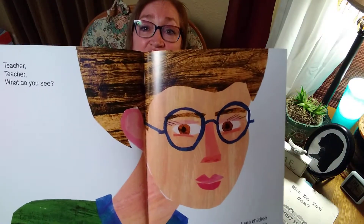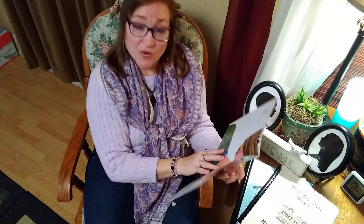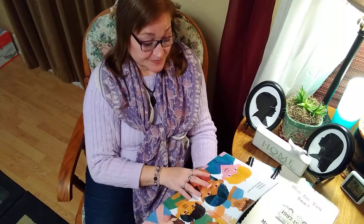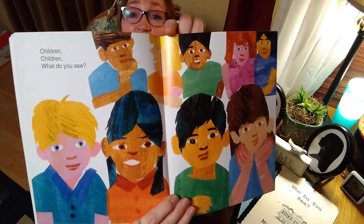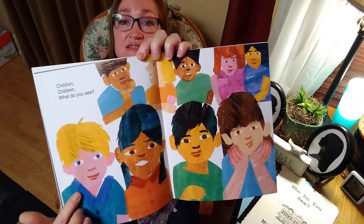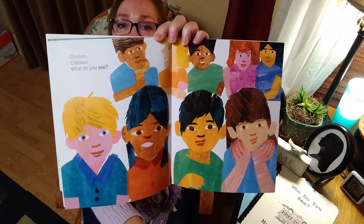There's a teacher. She looks kind of like Miss Kirby when her hair is up, huh? Teacher, teacher, what do you see? What do you think that teacher sees? What do I see when we're in our class? I see children looking at me. And there's the children. Let's count — how many children are there? One, two, three, four, five, six, seven, eight, nine. I count nine children looking at their teacher.